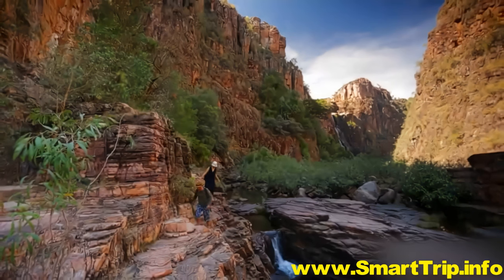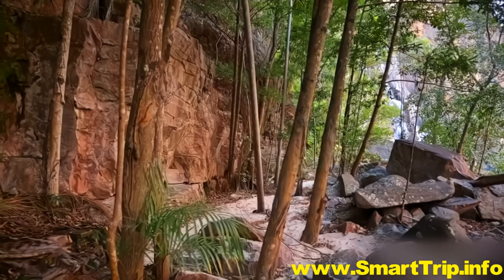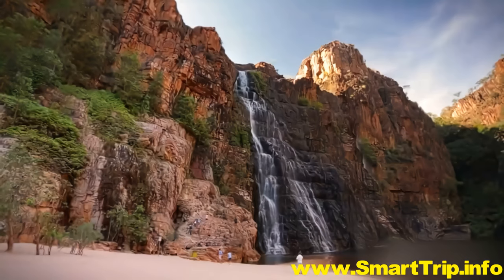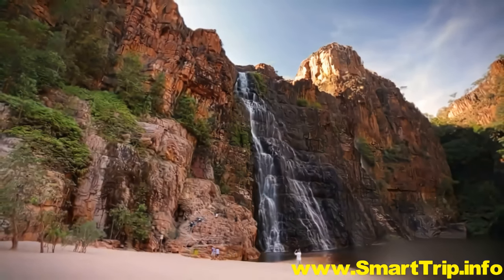Six miles away is Twin Falls. Here, at the end of a forested gorge, is the sort of place many dream about, but few will ever see.